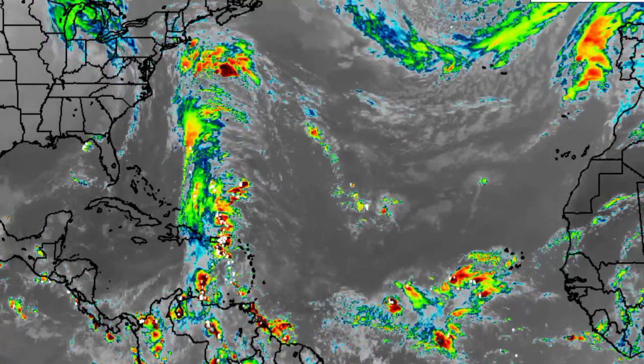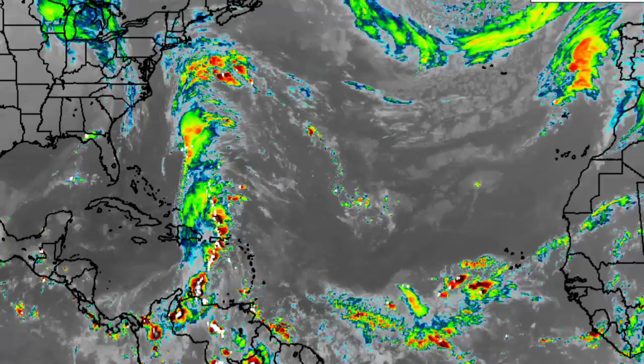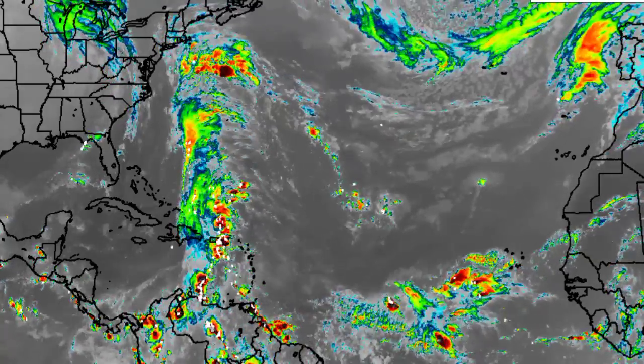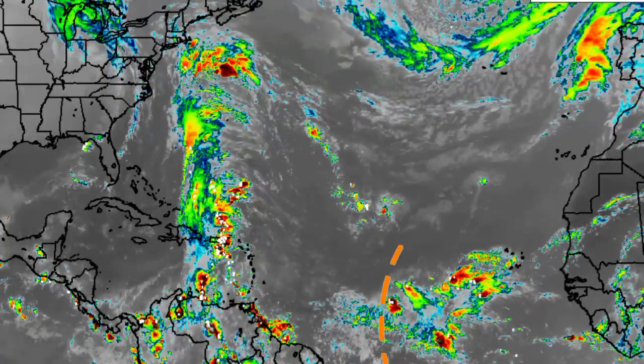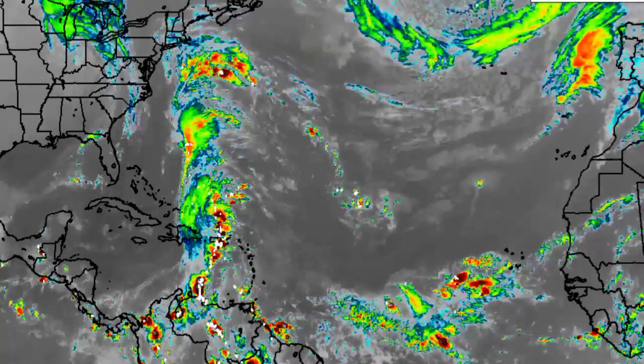Let us go ahead and kickstart things with the current satellite view of the basin. We're seeing here that there is quite a bit of activity that is noted. There are two tropical waves that are in the region — one has recently entered the Eastern Caribbean and another is out in the main development region. Let's take a closer look at these various areas.